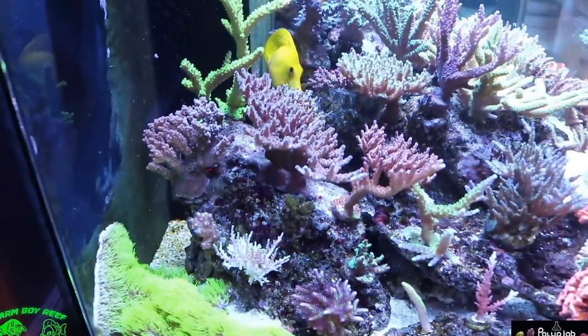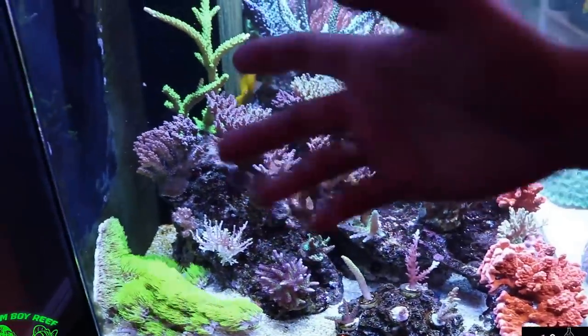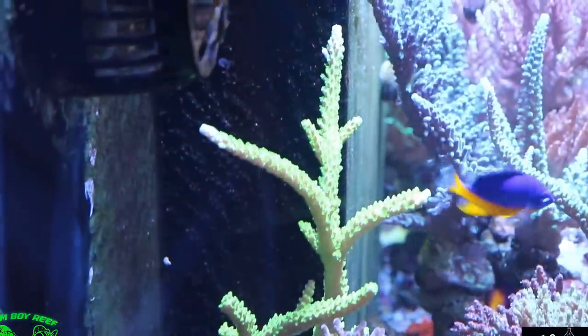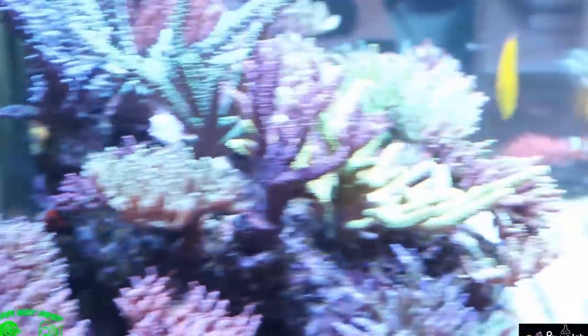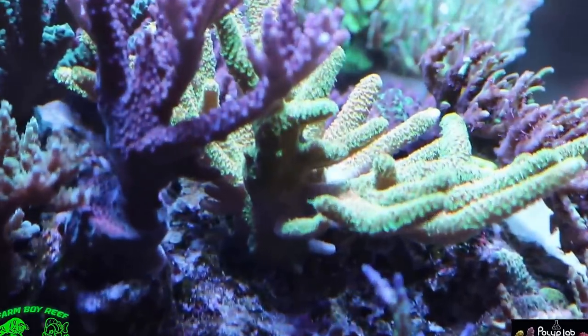Hopefully a few months later when you guys come back you'll see some of the changes. Green Slimer is growing very well. The Oregon Tort in the back and the Sunset Millie are all doing quite well. I'm really enjoying it.